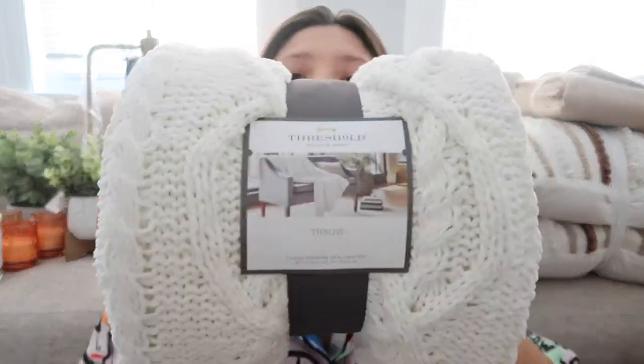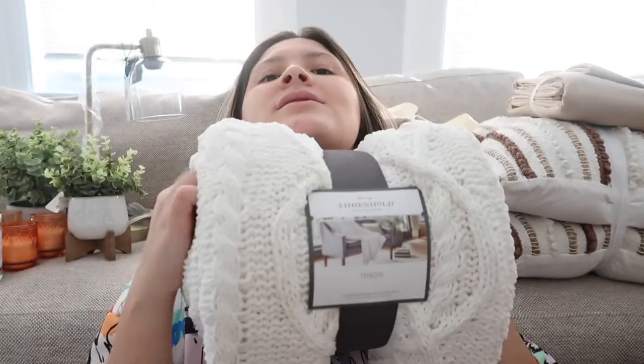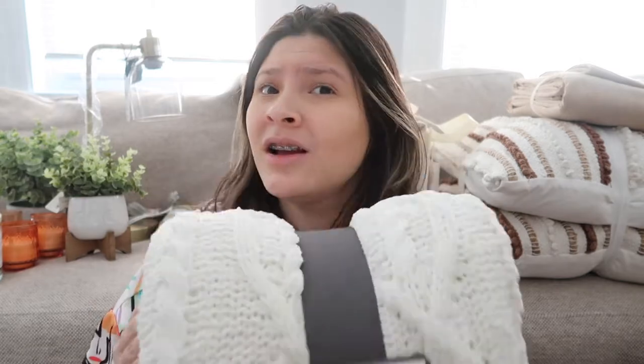From Target I also got this beautiful throw blanket — it's a white knit material and it feels so nice. I'm dying to use it. It was only about $25, so that's a deal — I had to get it.